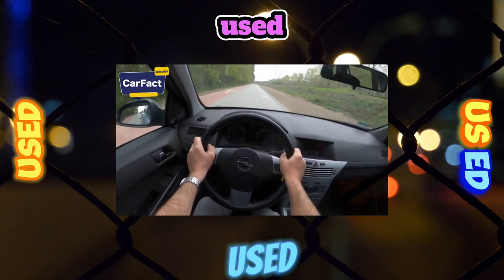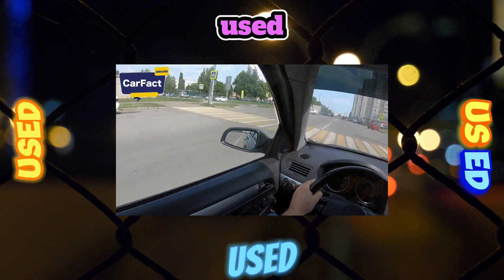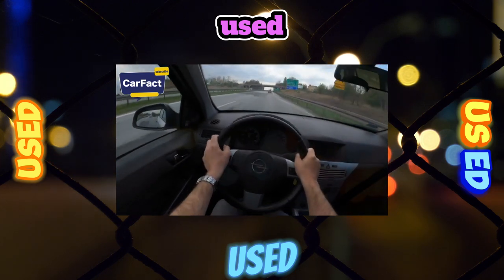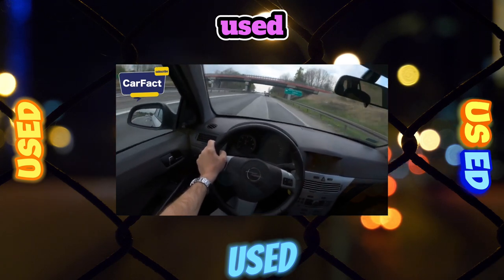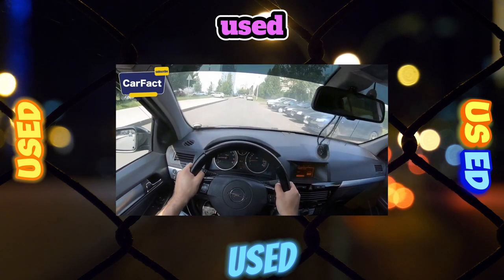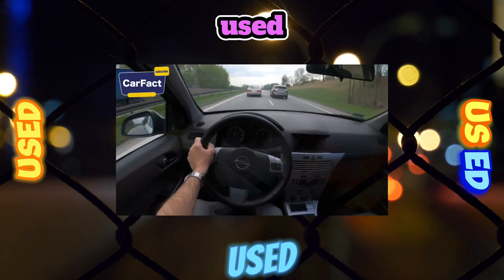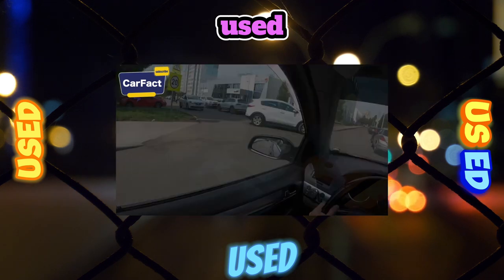The 1.6 and 1.8 engines — Z16XER and Z18XER respectively — are more commonly found under the hood of the Astra. They have a toothed belt in the timing drive, with a service life of 150,000 km; since 2012 officials recommend changing it after 120,000 km. Along with the belt, it is imperative to replace the rollers. The ignition module can cause many problems, failing due to faulty spark plugs, and its replacement costs 11,500 rubles.